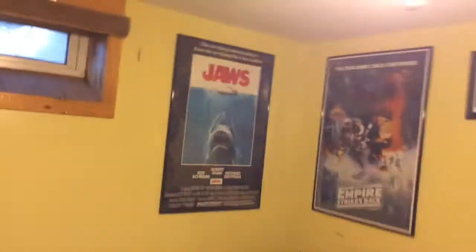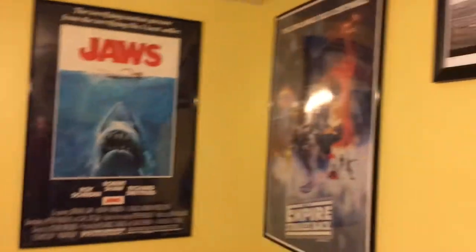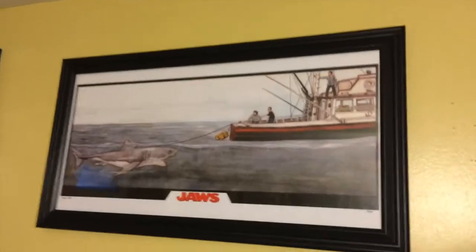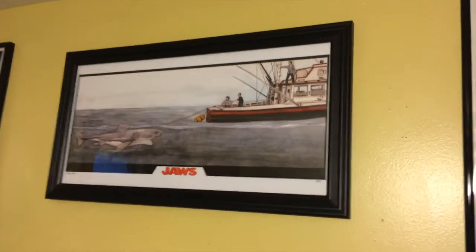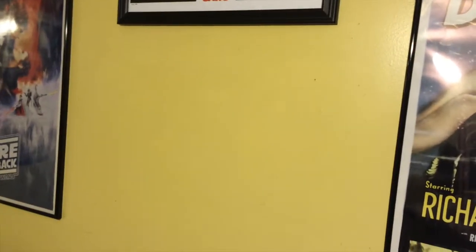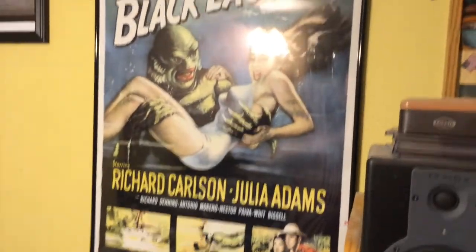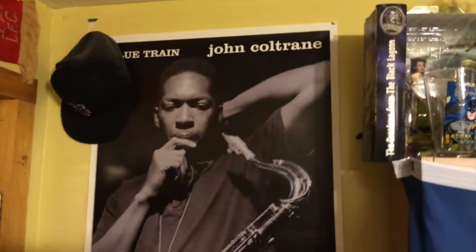Going over to this side of the room, we got Jaws — a poster I've had for a long time. One of my other new ones is the Empire Strikes Back. I'm actually thinking of keeping the Kubrick Clockwork Orange over there, and the same seller on eBay has a 2001: A Space Odyssey in the same size, so I'm thinking of putting it right below since there's an empty space on my wall. Then I got The Creature from the Black Lagoon, another one of my favorite Universal monster movies. And over here there's a John Coltrane poster — not framed, it's behind the door.